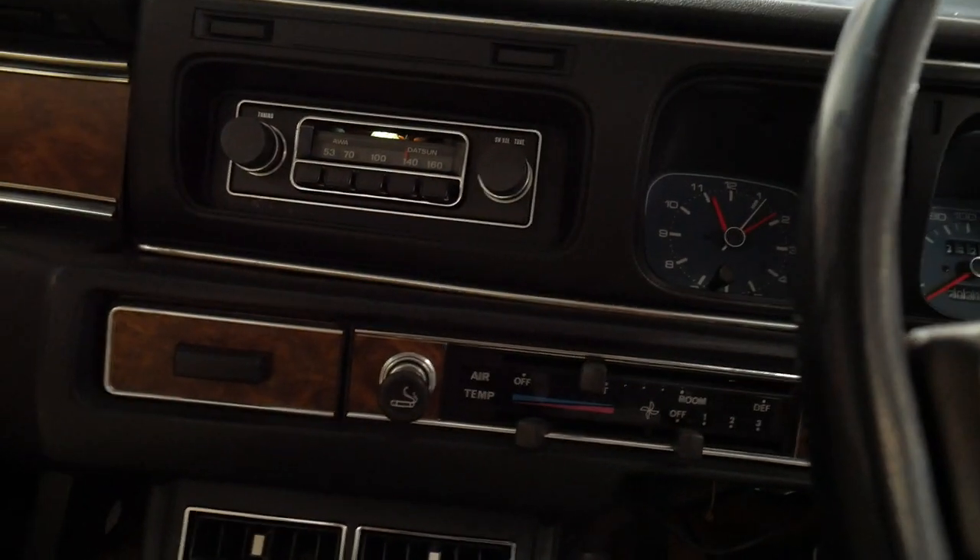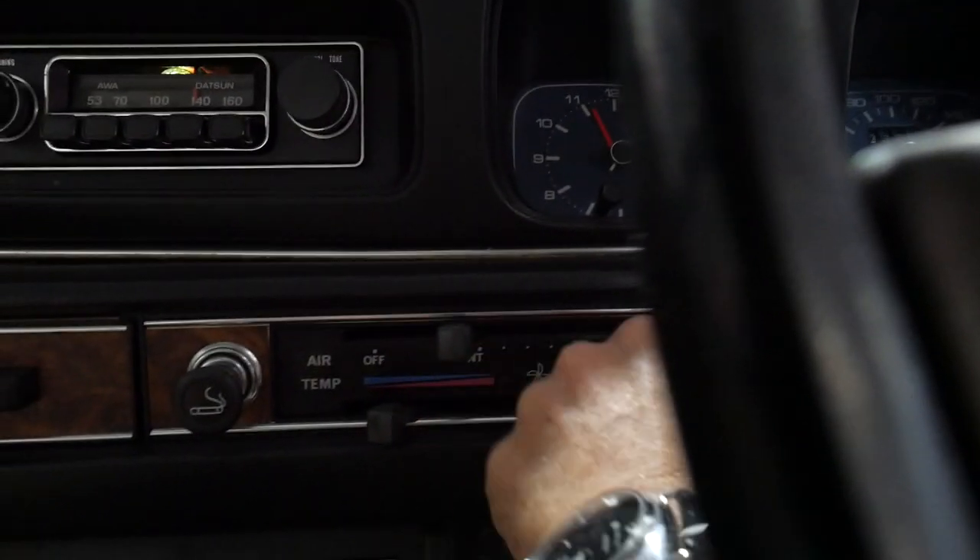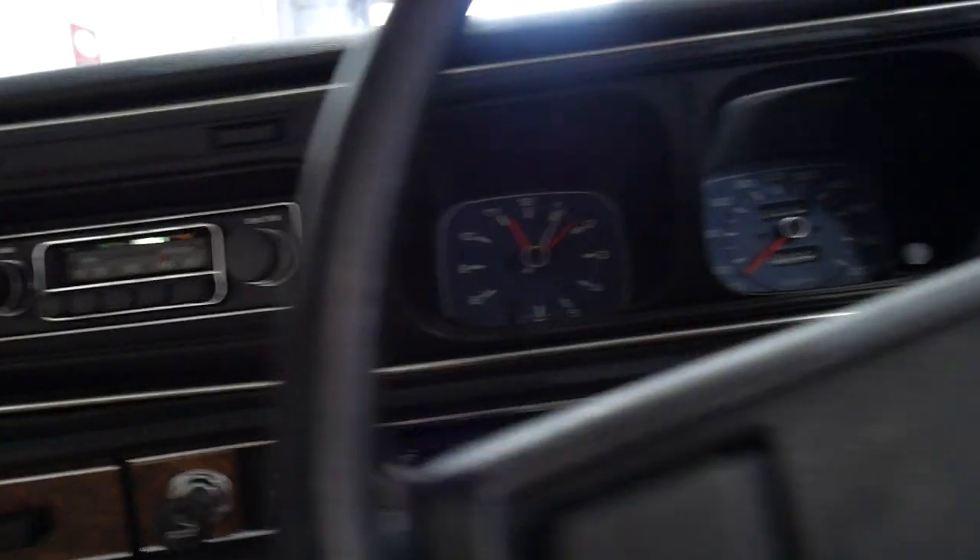Absolutely gorgeous. Original radio. Obviously it's not air conditioned but the fans are working and so forth, and the horn.